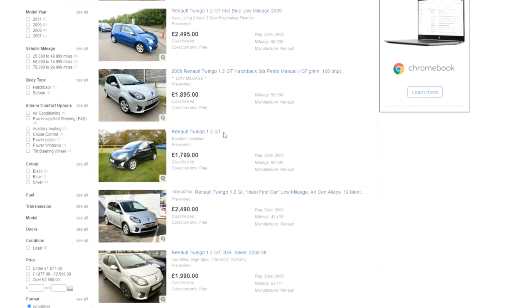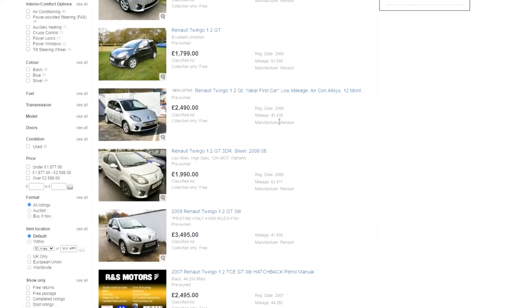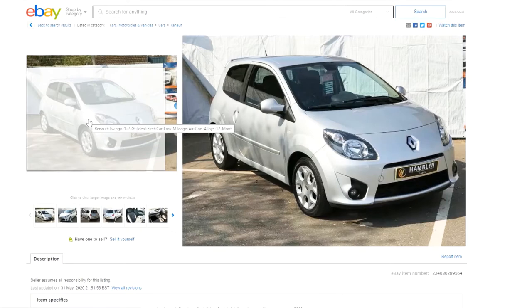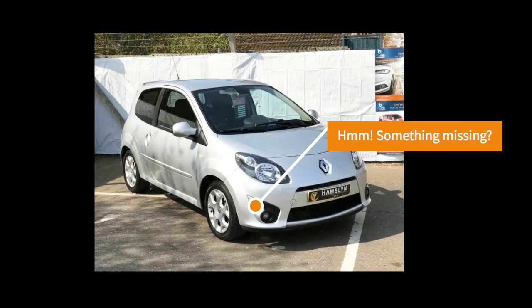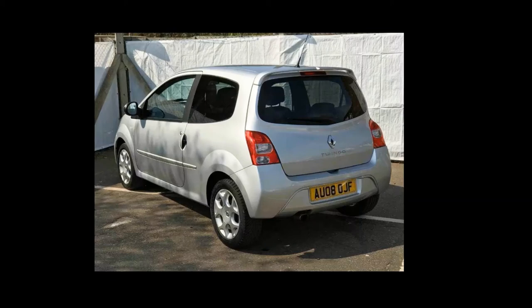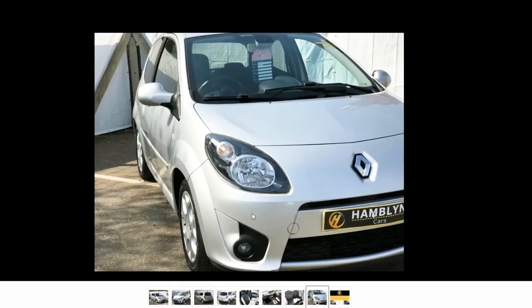There are quite a few here — these are all Twingo GTs. This one's a 2008, which is the same year as our car. Mileage is less — we're about 60 — but it's not a massive difference, and quite rightly they're going 'ideal first car.' Let's have a look. It looks tidy inside, tidy enough.